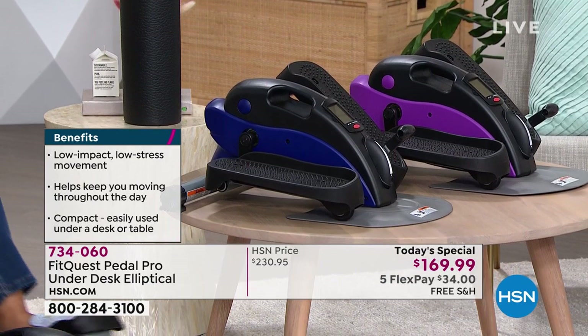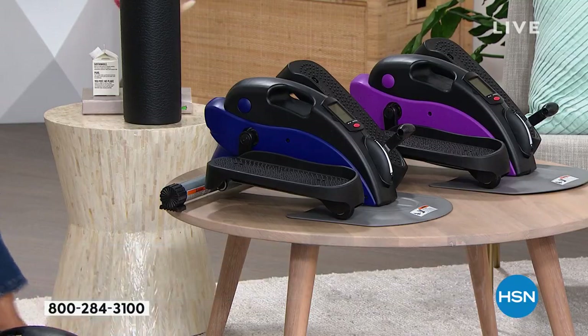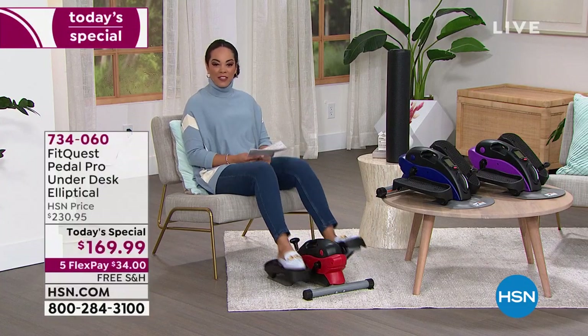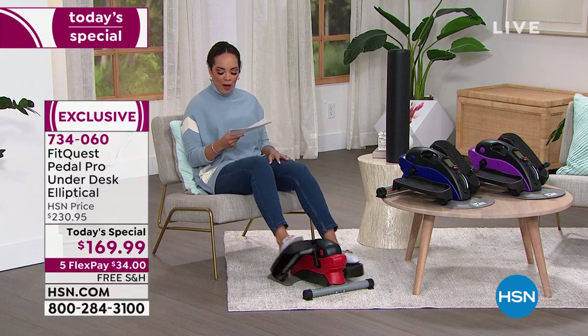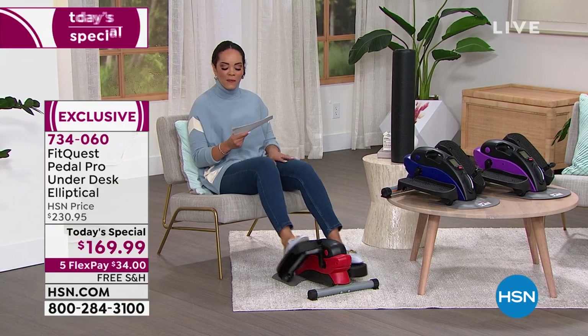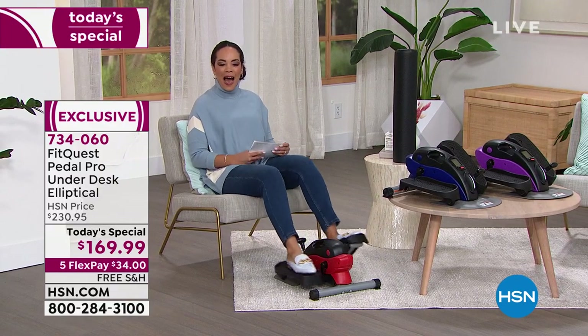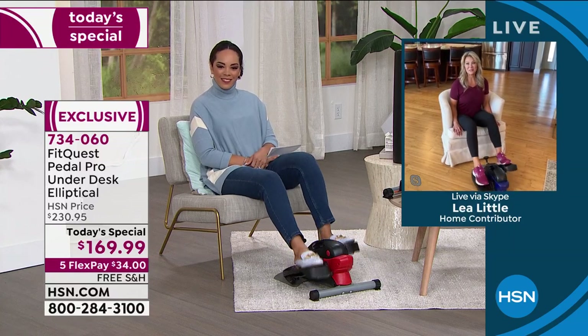You can control the resistance. There's so much to dive into in 30 minutes. Why not get moving? Why not burn some calories? We want to welcome in one of our product experts who's been in the business for over 20 years — her name is Leah Little. Good morning, Nicole. Great to be with you as well.